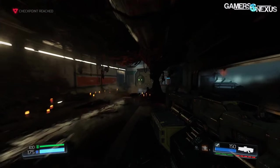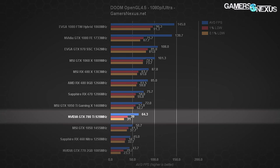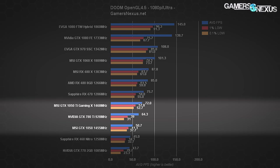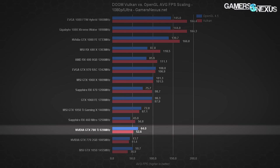Moving on to Doom, we'll look at both OpenGL and Vulkan performance on the GTX 780 Ti. At 1080p Ultra with OpenGL, we're seeing approximately 64 FPS average — still plenty playable for 1080p gaming, but comparatively not so impressive. The 780 Ti sits between the GTX 1050 and 1050 Ti, and is well below the RX 470, RX 480, and GTX 1060. With Vulkan, averages negatively scale on the 780 Ti — FPS drops from about 64 average to 53 average, and the lows fall to about 33 and 25.6 FPS. Not particularly impressive.